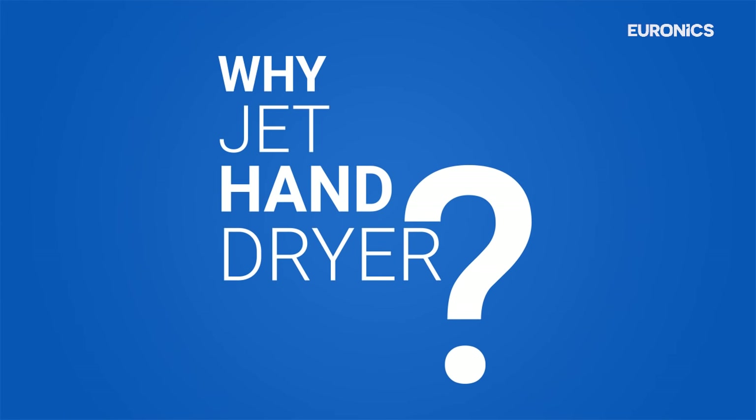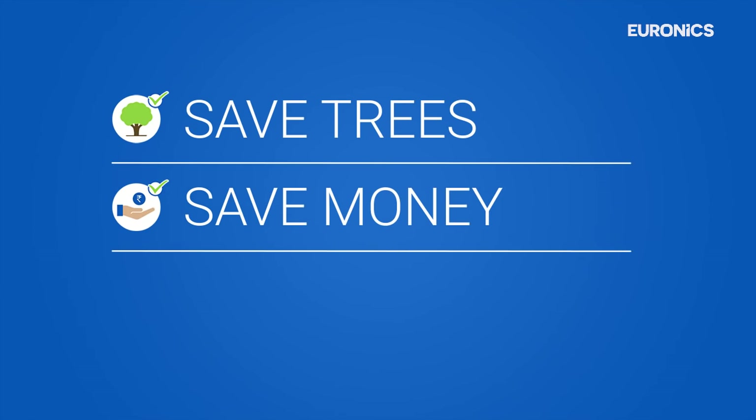Why jet hand dryer? Because it saves trees, money and electricity.